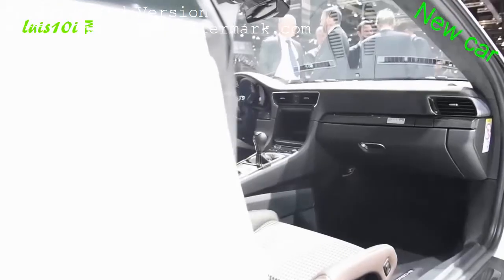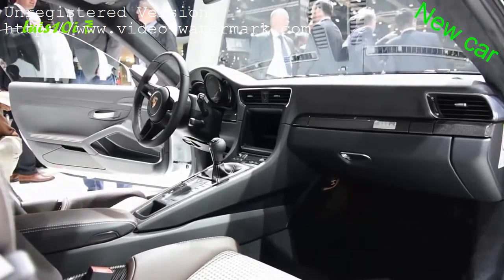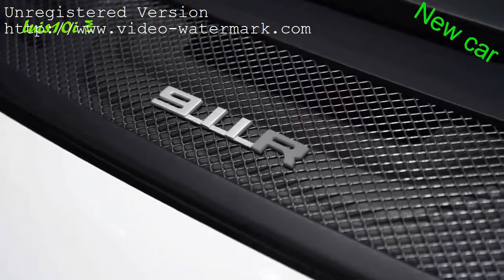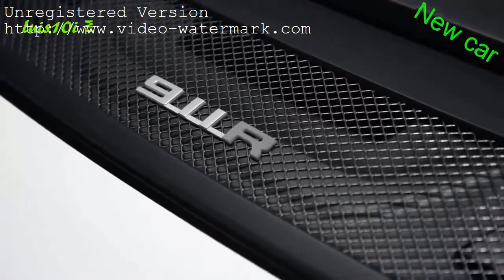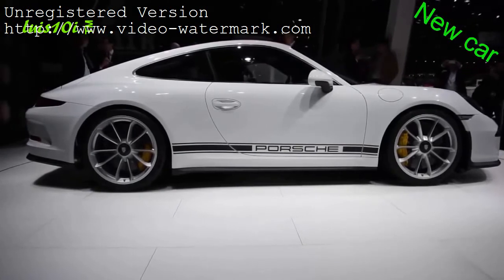The back seats, interior insulation, air conditioning, and audio system have also all been stripped out to help save weight. The 911 R will reach US dealerships in late summer of 2016, with a base price tag just shy of $186,000.